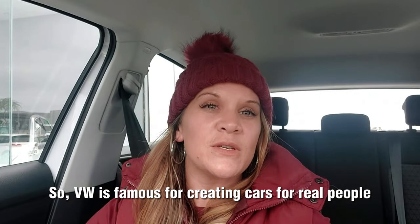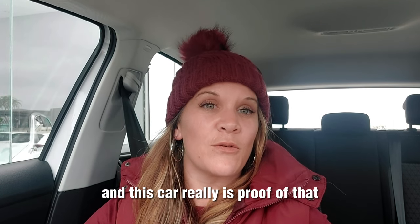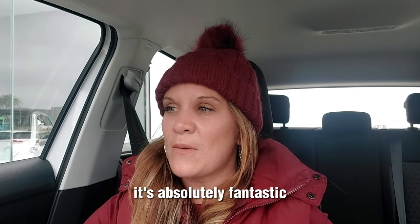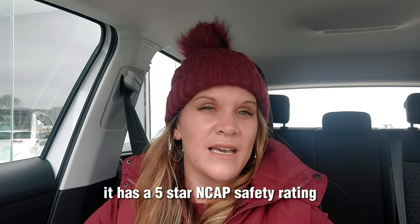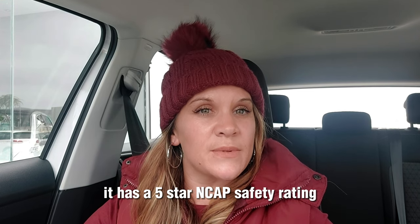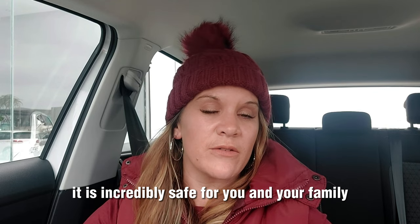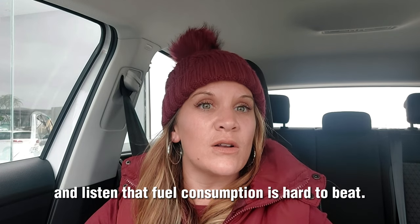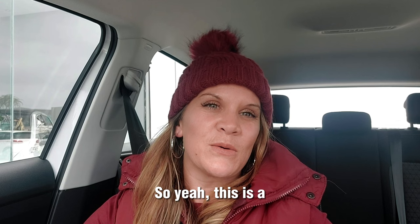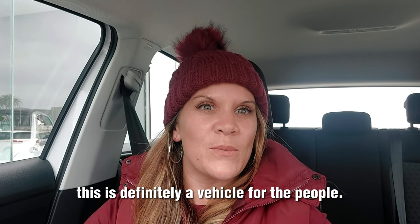VW is famous for creating cars for real people, and this car really is proof of that. It's absolutely fantastic — perfect A to B. It has a five-star NCAP safety rating, so as a family vehicle it is incredibly safe for you and your family. It delivers great performance, and that fuel consumption is hard to beat. This is definitely a vehicle for the people.